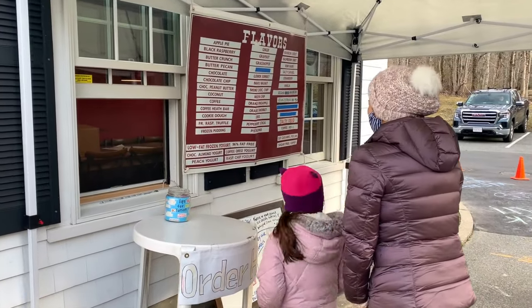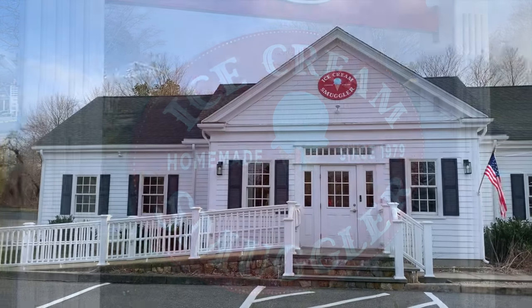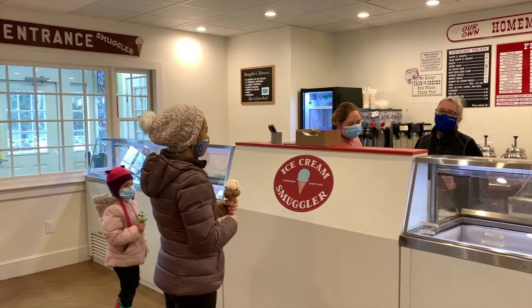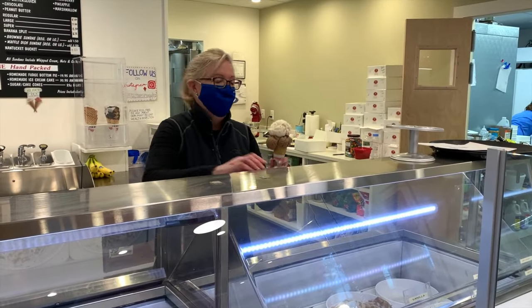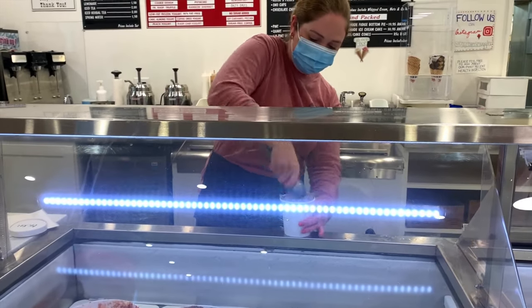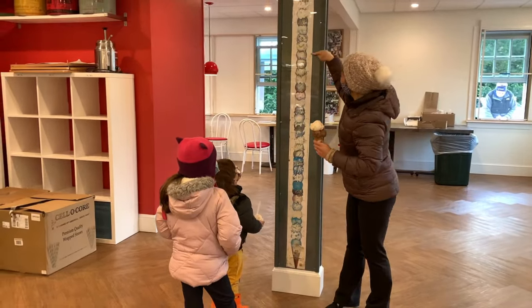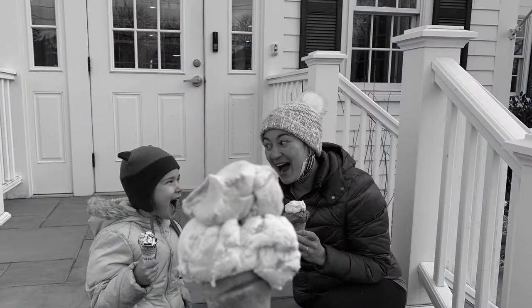Switching gears to sweet treats, we found our favorite ice cream at Ice Cream Smuggler. Since 1979, they've been churning out homemade small-batch ice cream daily in their shop in East Dennis. Co-owner Carter Catalano invited us in to see her staff in action and measure our height against their popular ice cream measuring stick. It's no wonder they've been recognized by the Food Network for their Hot Fudge Sundae.